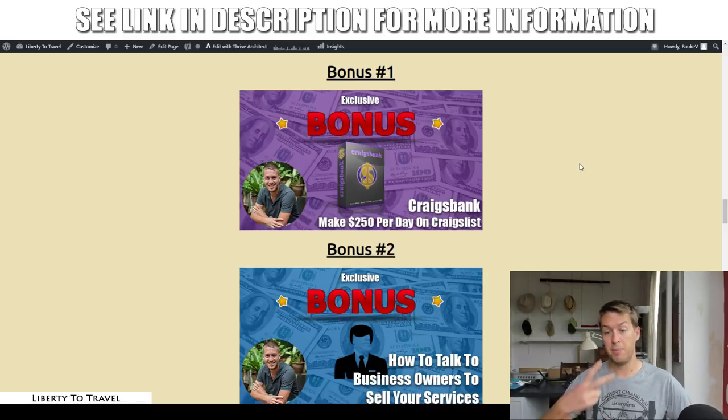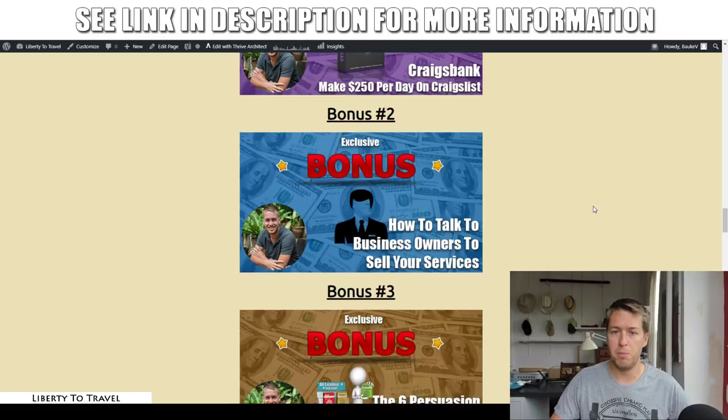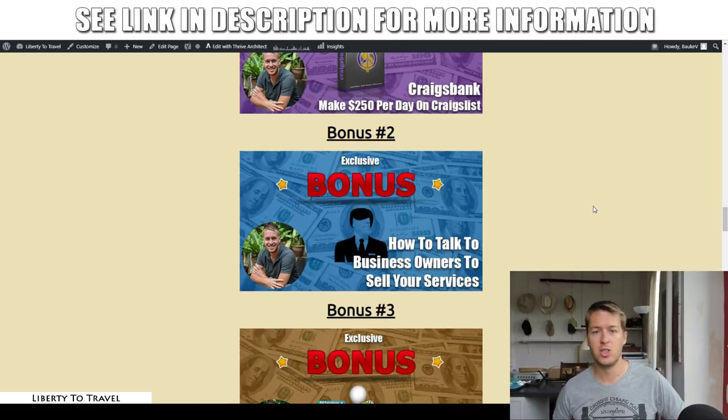Bonus number two is all about how to talk to business owners to sell your services. A lot of freelancers on sites like Upwork and Fiverr make mistakes — they come across as inexperienced, not expert, or a little desperate. In bonus number two I show you exactly how to talk to business owners so that they want to buy from you rather than somebody else.